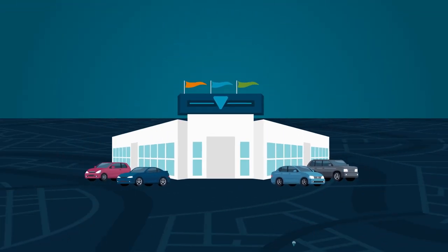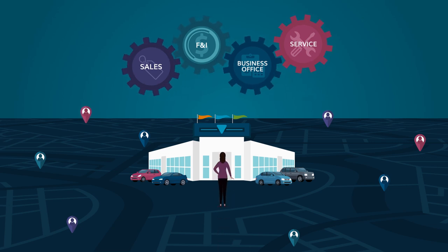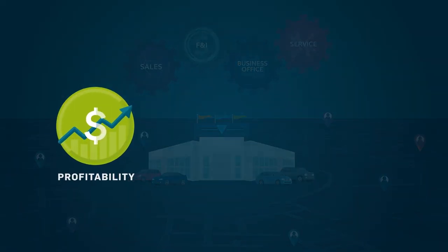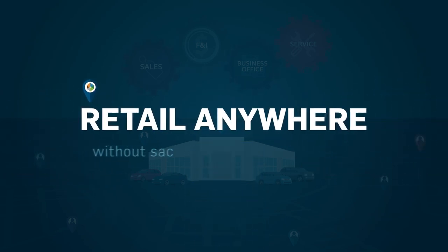Retail Anywhere is built on a single-system, single-process approach. It allows customers to schedule, review, and approve work on their terms, whether in-store, online, or both, while still allowing your dealership to retain profitability, accuracy, and efficiency. Retail Anywhere—without sacrificing anything.